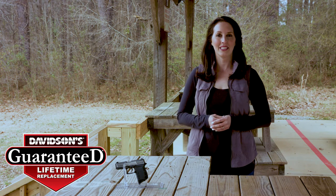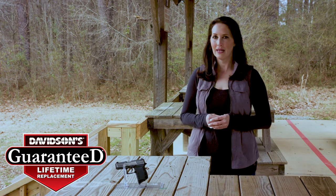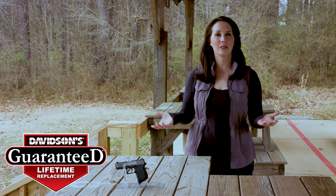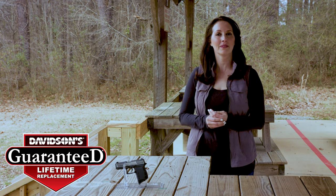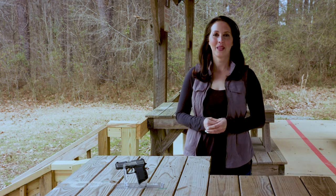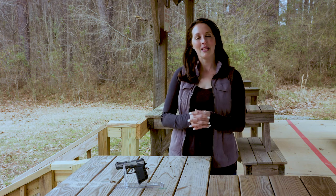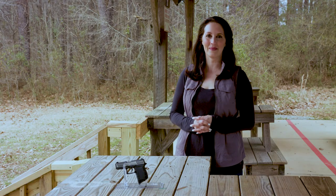And best of all, it is guaranteed for life. Your new gun will come with Davidson's Guaranteed Lifetime Replacement Program. If you ever experience a factory defect with a gun you purchase from Davidson's, we'll replace it absolutely free for life. Now, where are you going to get a better deal than that? Thanks for watching and make sure to go check out Diamondback's DB9 Pistol on galleryofguns.com — I'll see you next time.